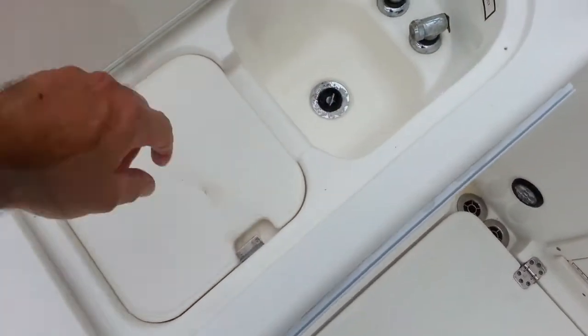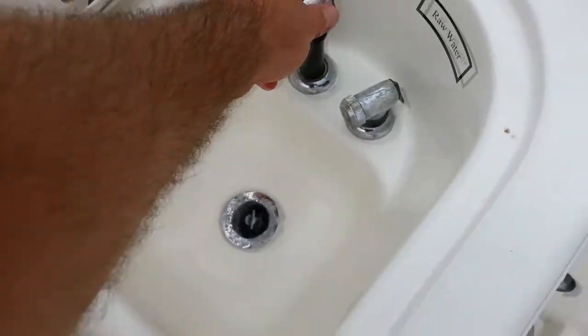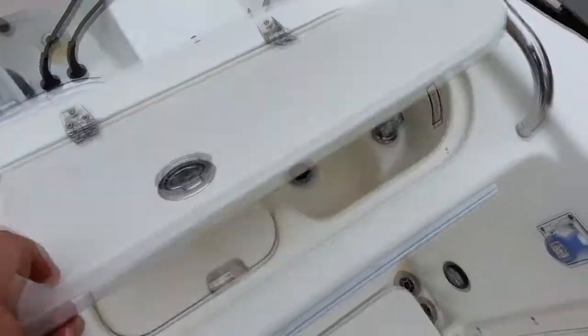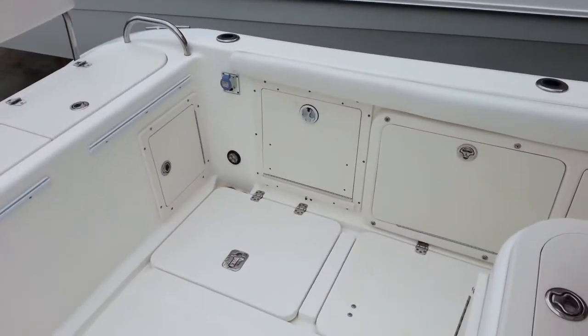On the port side is a bait prep station, removable cutting board, and also a fresh and raw water shower. Notice the cleanliness — no rust stains — literally as you would see if this boat was in a boat show. Very clean for a 2006 model year boat.